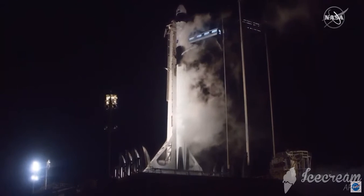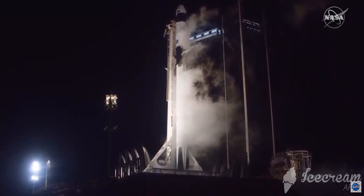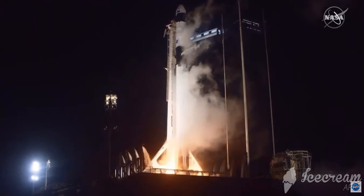Six, five, four, three, two, one, zero. Ignition. Liftoff.